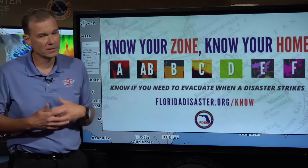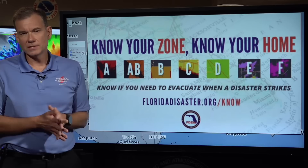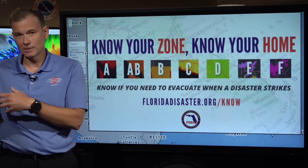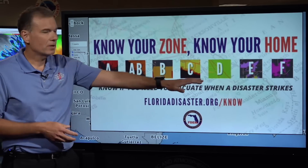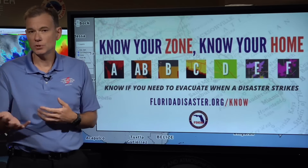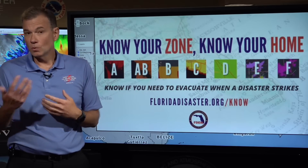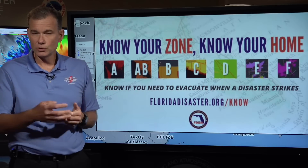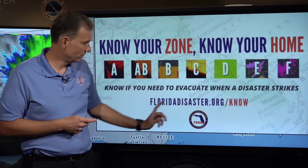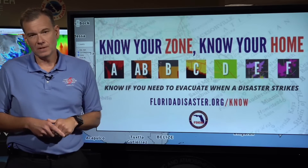The other preparedness step you can start to take — and this one's important, especially for people on the Florida West Coast — is that while no evacuations have been ordered, they may be necessary later. Here in Florida, we label our evacuation zones with letters A through F. It's imperative that you know whether or not you're in one of these zones. That way, if you are ordered to evacuate, you know if that includes you. You can do that by going to FloridaDisaster.org/know to determine if you live in an evacuation zone.